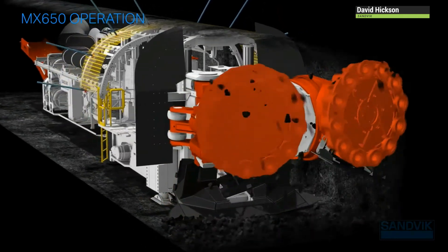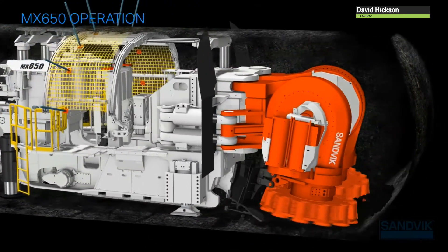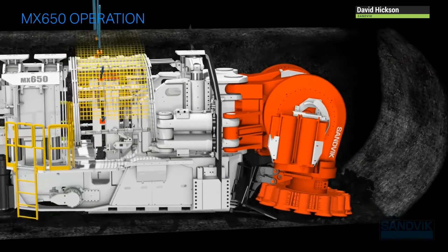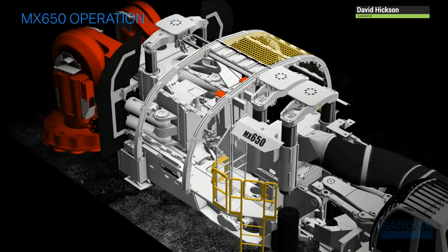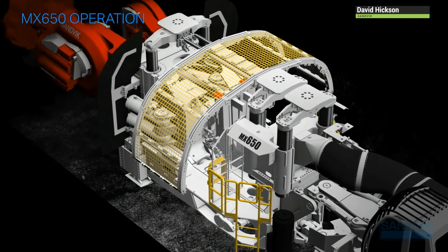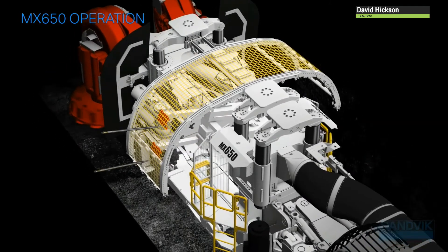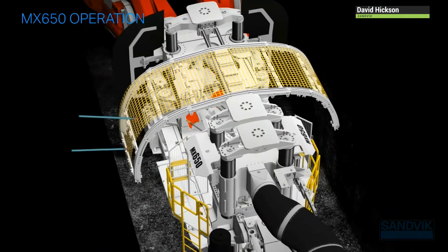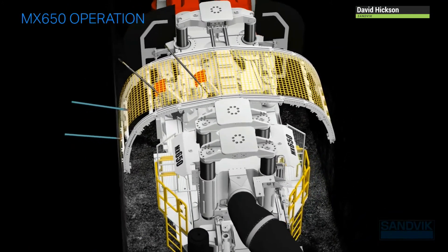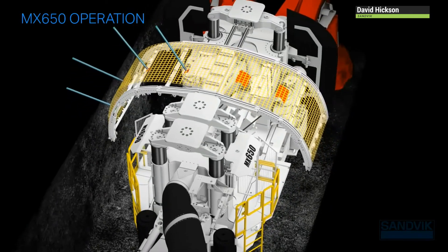Cutting excavations have many benefits over conventional drill and blast: fewer people and equipment on the face, electric and hydraulic power versus diesel, smoother excavations with zero overbreak, increased advance rates which reduce time to full production, and reduced support requirements in terms of bolts, shotcrete, and rehabilitation.